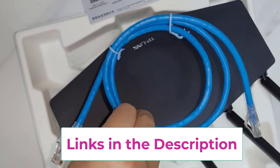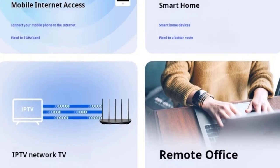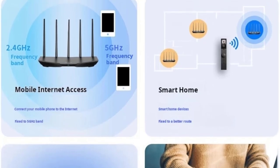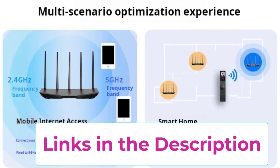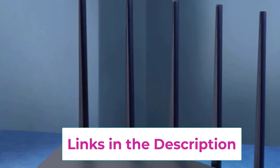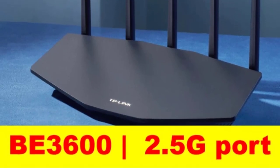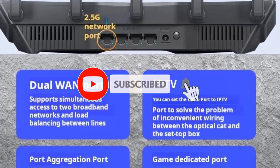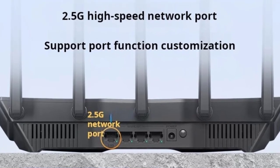It includes a 2.5G port for ultra-fast wired connections and 3Gbps WAN-LAN ports, providing versatile connectivity options for various devices. The dual-band capability ensures optimal performance by balancing network traffic across the 2.4GHz and 5GHz frequencies, reducing congestion and interference. Designed to meet the needs of modern households, the B3600 delivers high-speed internet suitable for streaming, gaming, and other bandwidth-intensive applications. Its robust connectivity and advanced technology make it a strong choice for users seeking superior wireless performance and extensive coverage.